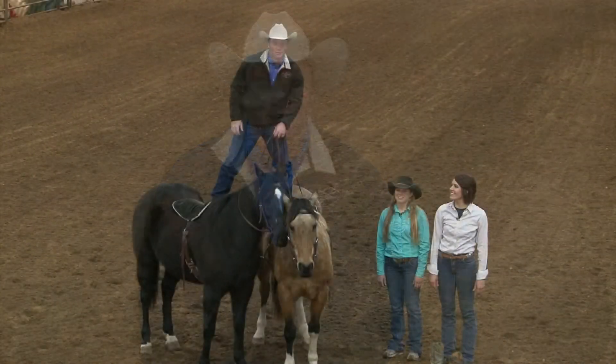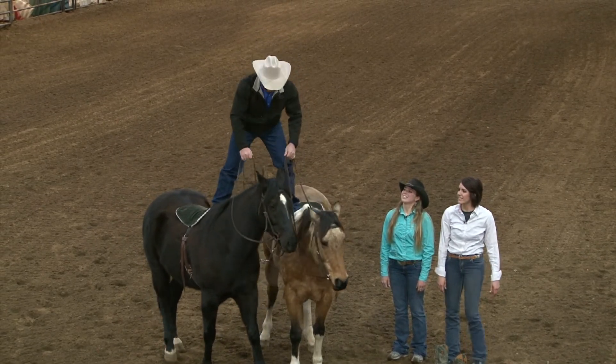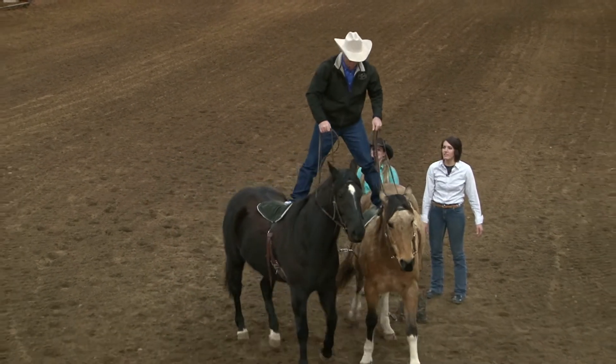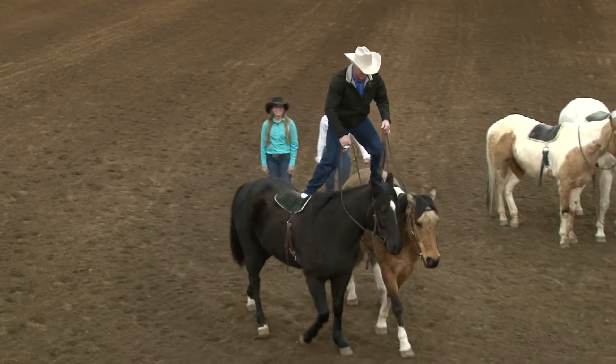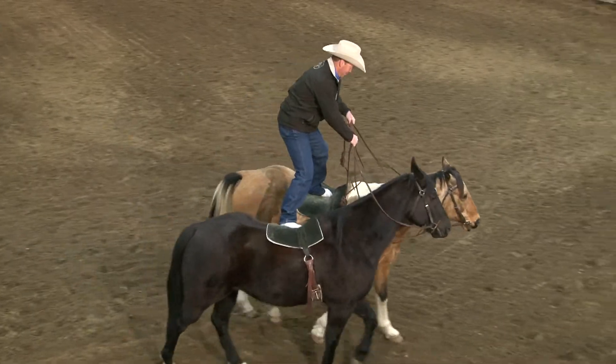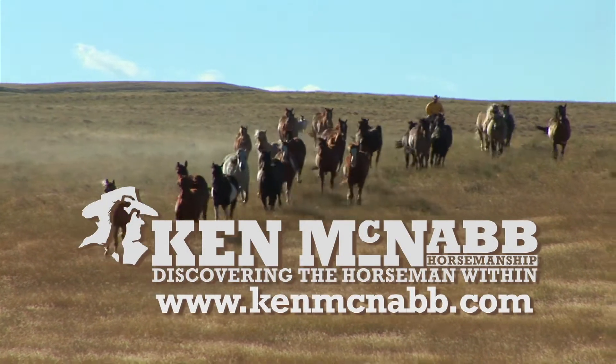I certainly hope you've had as much fun watching this show as we have had bringing it to you. One thing about life on the Powderhorn Ranch — it's always exciting. Until next time, may God bless the trails you ride. Elvis Presley knees, Ken — Elvis Presley knees, right here! Find out more about Ken McNabb Horsemanship at KenMcNabb.com.